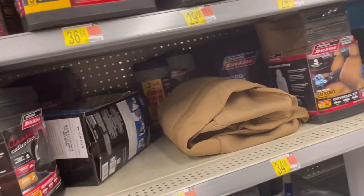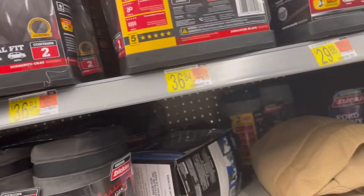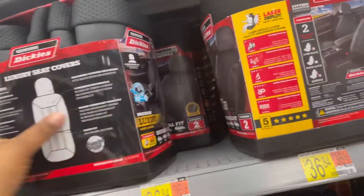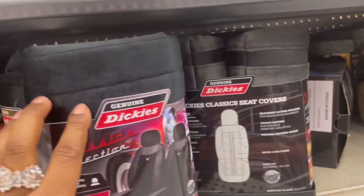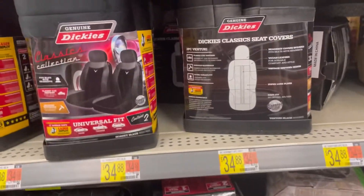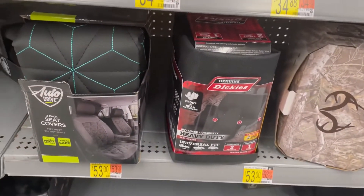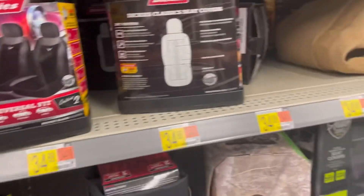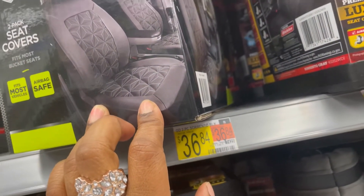I'm looking for a universal fit. This one is $36 — I don't think I like this one. I like the material but I don't like that. That one is like velvety. Oh, this is pretty — I like this one! This is $53. Let me see this one. This is pretty, I like the little threading inside the seat.